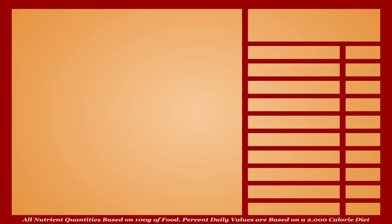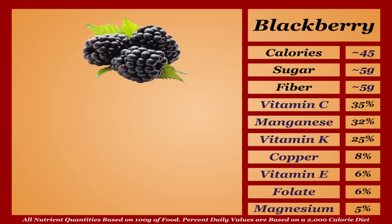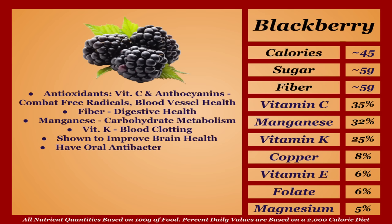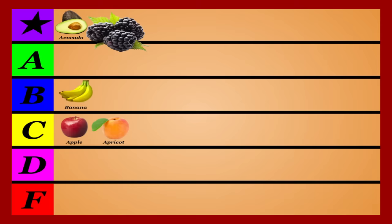Blackberries are a lower-calorie fruit with an impressive micronutrient profile. They're among the best fruit sources of antioxidants, most notably vitamin C and anthocyanins, which combat free radicals and improve blood vessel health. They're a great source of fiber per calorie, benefiting digestive health, and also a solid source of manganese and vitamin K. Blackberries are shown to improve brain health and have oral antibacterial benefits. Overall, one of the healthiest fruits out there — landing safely in the top tier.